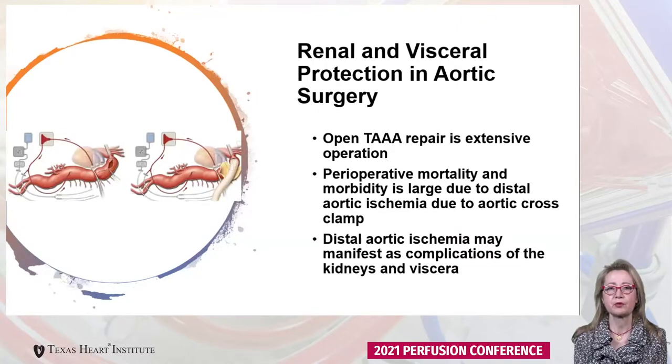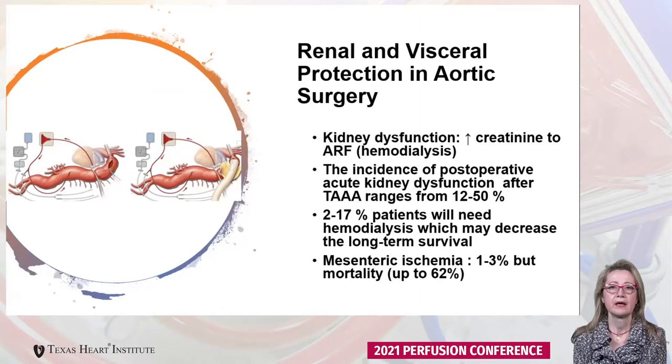Starting with renal and visceral protection after thoracoabdominal aortic surgery. Thoracoabdominal aortic surgery has significant perioperative mortality and morbidity, largely due to aortic ischemia distal to the aortic cross clamp. This ischemia may manifest as complications of the kidneys as well as the viscera. Kidney dysfunction can range from 12 to 50%, with up to 17% of patients needing hemodialysis, which may decrease long-term survival.